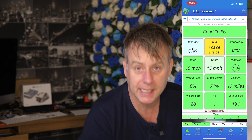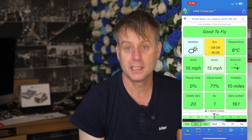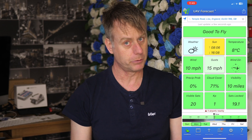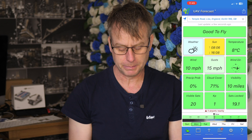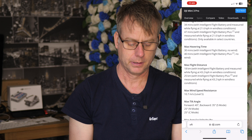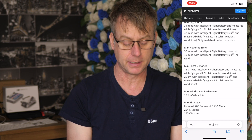At the moment the wind speed is 10 miles an hour, so how much can my Mini 3 take? For this it's worth just checking out the DJI website. Obviously because it's a Mini 3 you've read the instructions, which is a legal requirement. I'm sure you've done that, so you probably know the answer, but let's look at the DJI website. I've just done a Google search for DJI Mini 3 specifications and you can see the maximum wind resistance is